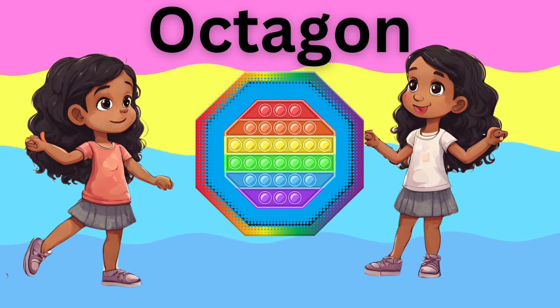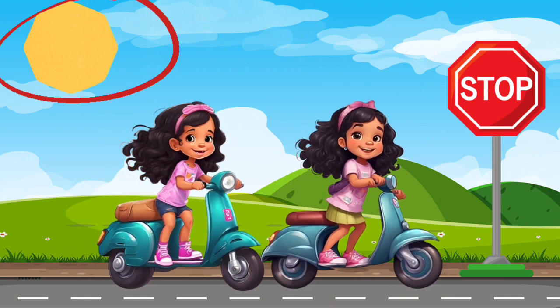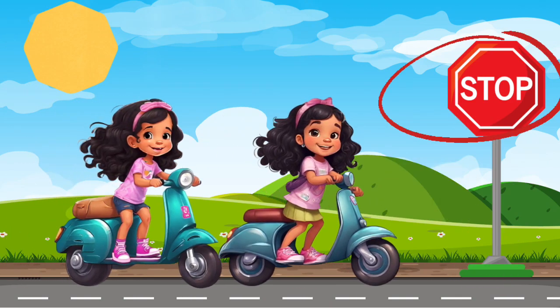Now let's see how many octagons we can find. One. Two.